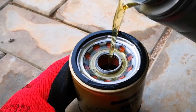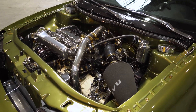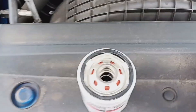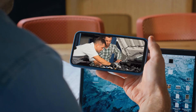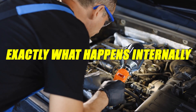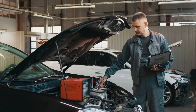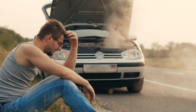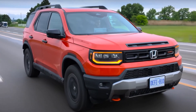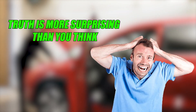But here is the shocking part: pre-filling the filter isn't inherently good or bad. Its effect completely depends on how your engine is designed and how the filter is mounted. In this video, you are going to learn exactly what happens internally, because U.S. technicians say 72% of DIYers do this step wrong, and the consequences can quietly destroy an engine over tens of thousands of miles.